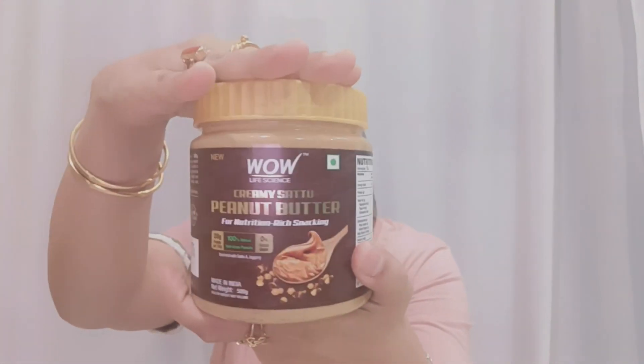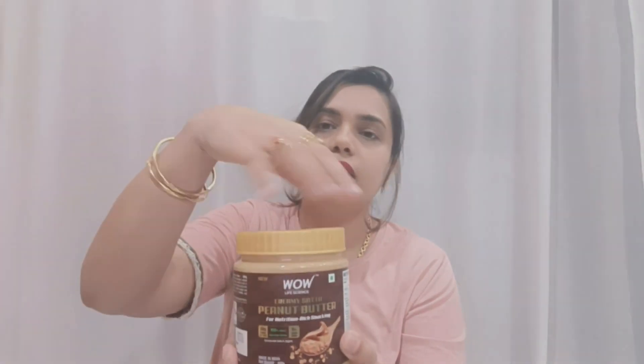You can see it on the front — it is WOW peanut butter. I will show you how to open it. This is the cap. I will show you the color — it is a brown color. Now I will show you how to take it in a spoon. I opened it.